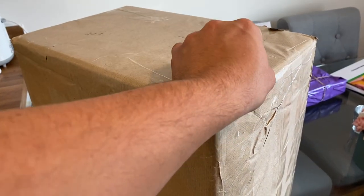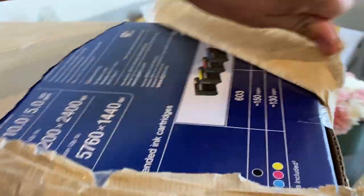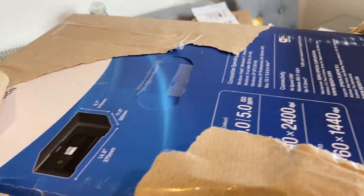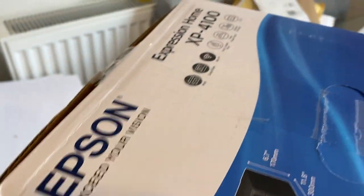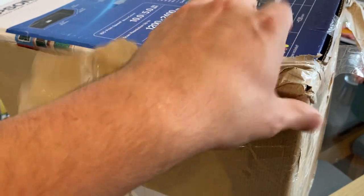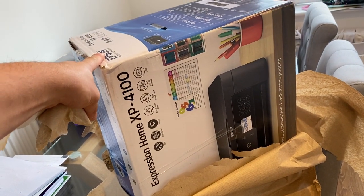This box is absolutely massive to be honest, it weighs an absolute ton. Together we are going to open it up — oh my god, we have a packed Epson XP4100 printer box... no we haven't, there's obviously goodies inside. Let's just rip it open. I should keep this packing actually and use it as a box myself. It's very hard to do this one-handed, but it's all about the contents inside this box — we're going to sit through and let you know how much we can make off each item.